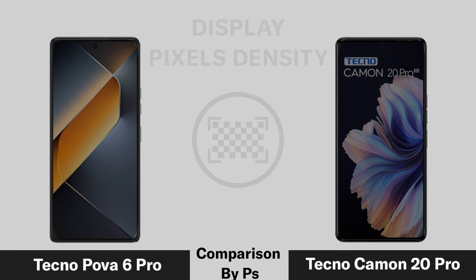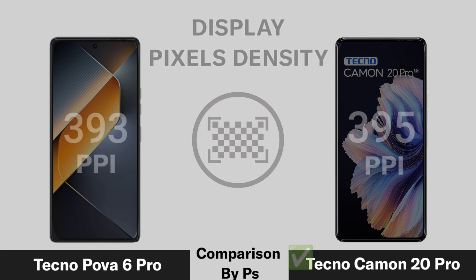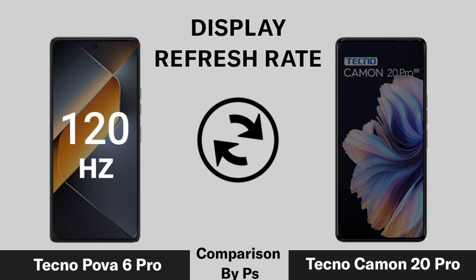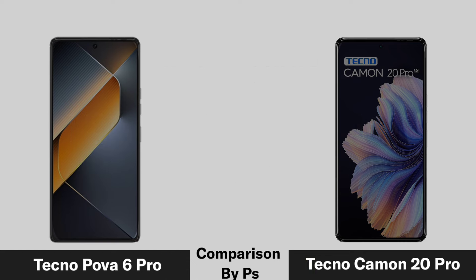Pixel Density. Refresh Rate. Display Protection.